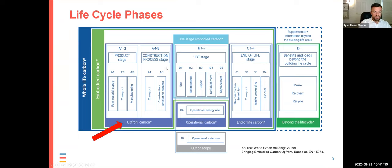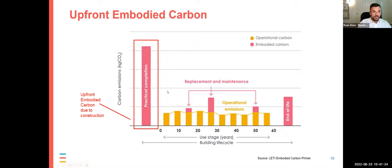A1 to A5 is a subset called upfront carbon — all the carbon that happens before occupancy. We're seeing a movement to really focus on upfront carbon. One reason is it's typically the largest source of embodied carbon. Recent studies have shown it's anywhere from 75% to up to 90% of all embodied carbon. There are some other pulses of embodied carbon throughout the use phase — replacement of windows, doors, and roofs — and another pulse at end of life for disassembly, but those are minor. The vast majority happens upfront.